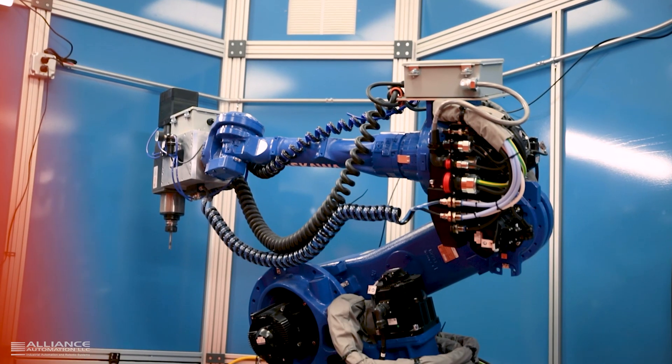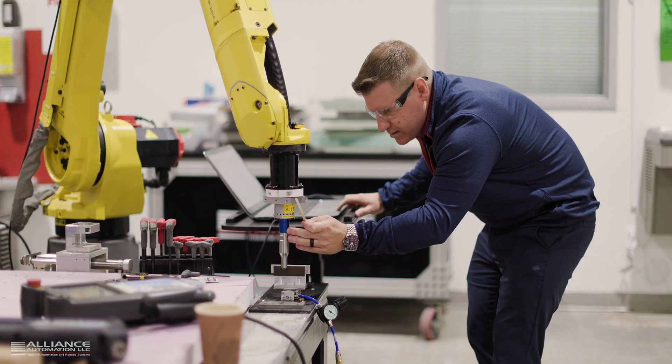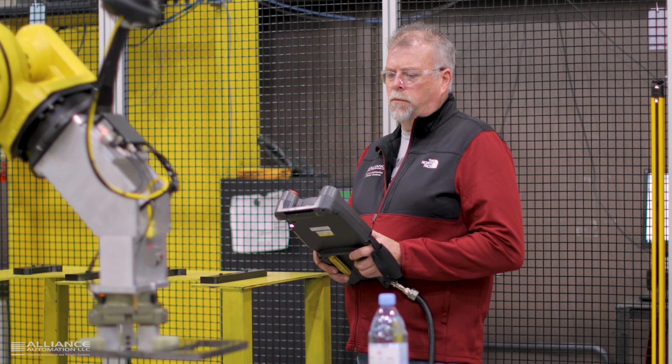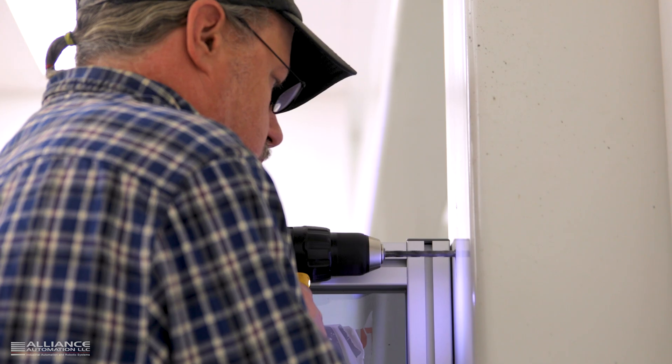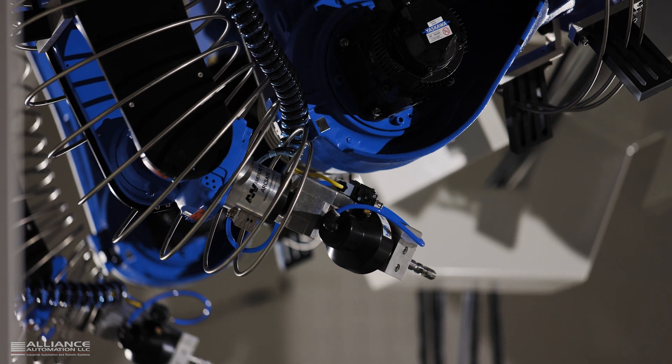Understanding some customers are new to robotics and automation, we are committed to making it easy and simple with on-site and remote technical support. We also provide training for robot programming, operators, and maintenance personnel at our facility, on-site or remotely.